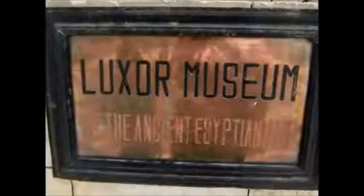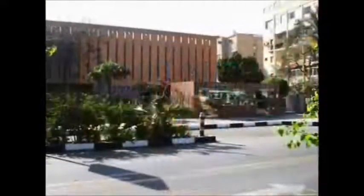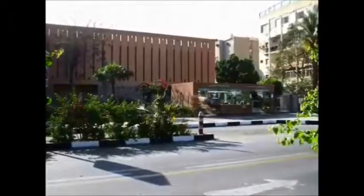Luxor Museum. This museum was erected in 1975. A lot of important masterpieces are displayed in it.